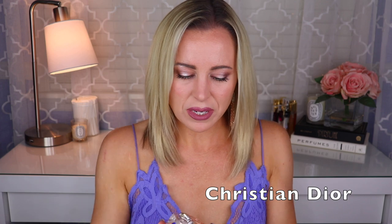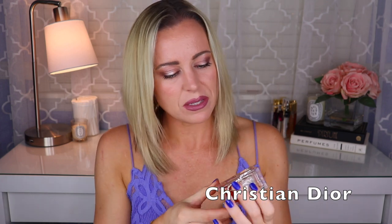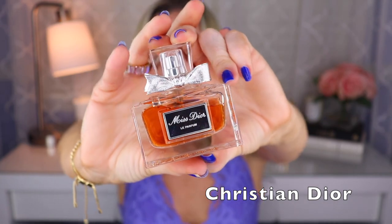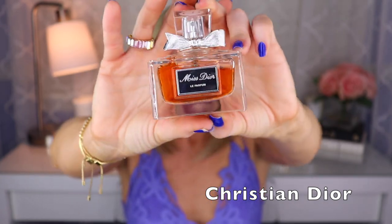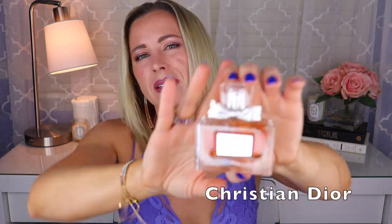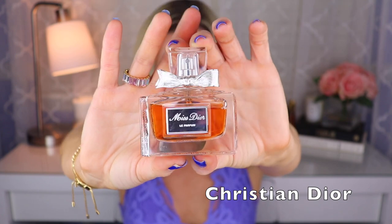I have two more Diors. This next one is discontinued — it's Miss Dior Le Parfum, and I heard about this from Amina from Experiencing Fragrances with Amina. It's a pretty sexy fragrance — an ambery patchouli sort of scent. I do think there's maybe rose and vanilla in here as well, but I would say it's more about the amber and patchouli.